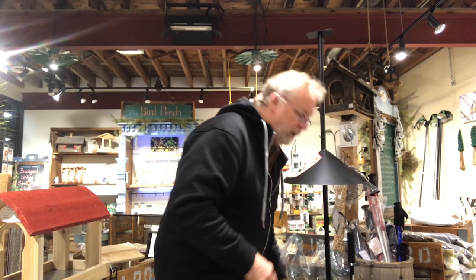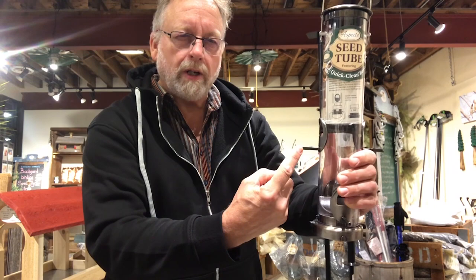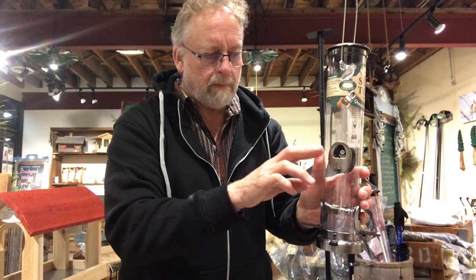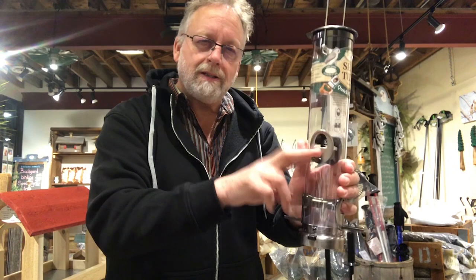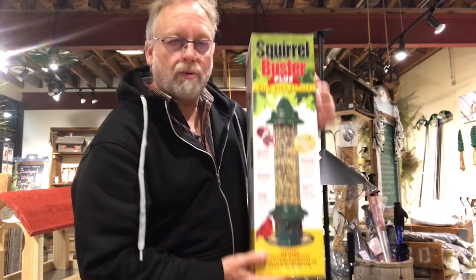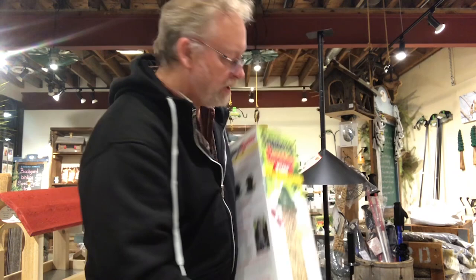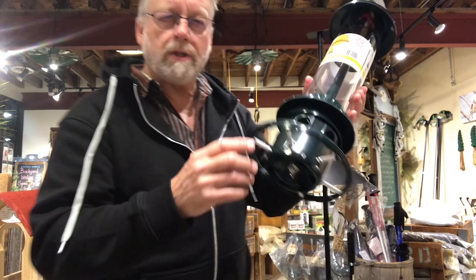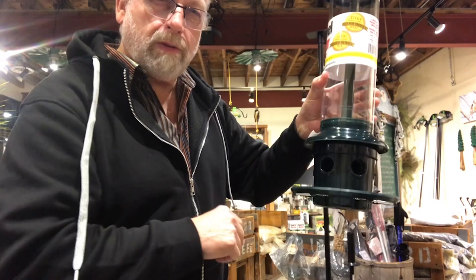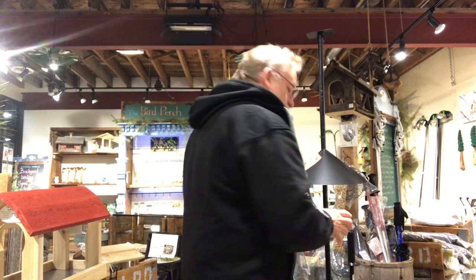I wanted to talk about feeders quickly. A beautiful feeder like this is fantastic and very durable and high quality, but see the narrow little perch here — a Cardinal is not historically going to use that. To increase your success rate, this is not the type of feeder you want for a Cardinal. We have a variety of feeders that cater to the Cardinal. Our Squirrel Buster product, for example — this is called the Cardinal ring, right there — is designed to accommodate them. It's from Brome Bird Care and allows the Cardinal to sit and eat toward the food. Very effective.